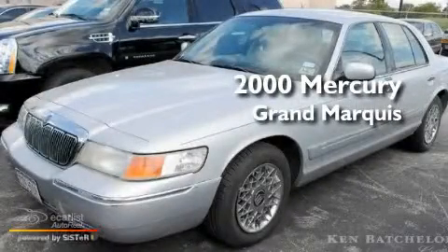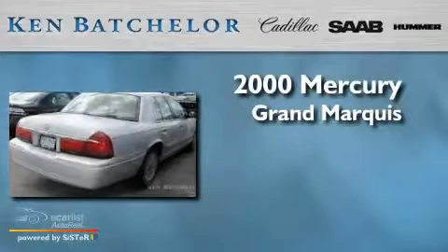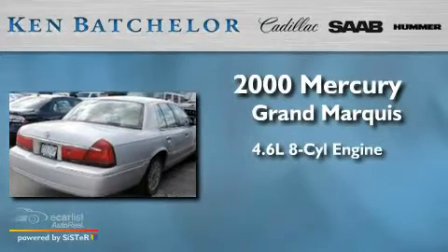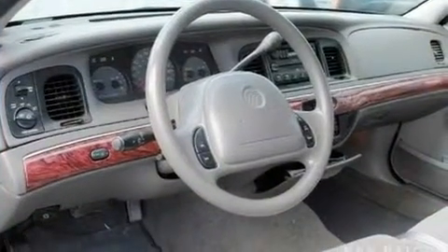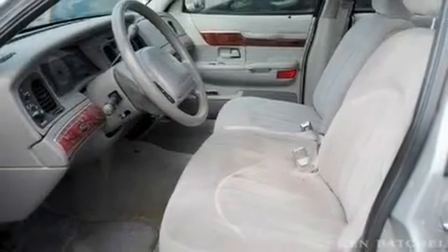This is a 2000 Mercury Grand Marquis. It has a 4.6 liter 8-cylinder engine and an automatic transmission. Its top features include a power driver's seat, cruise control, and a rear window defroster.